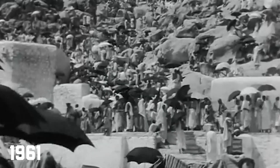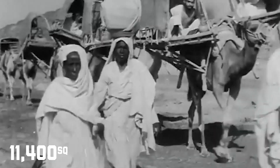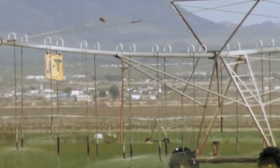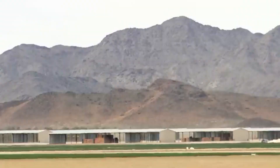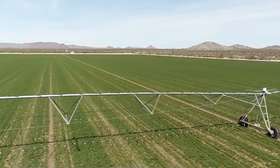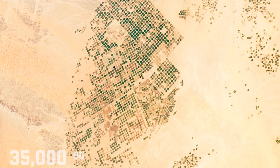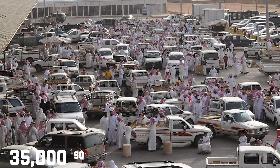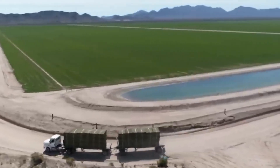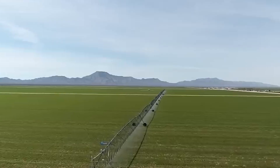In 1961, Saudi Arabia had only about 11,400 square kilometers of arable land, which made up just 0.5% of the country. Fast forward to 2016, and that number has grown significantly to nearly 35,000 square kilometers — more than triple the amount of fertile land compared to 60 years ago. To put that into perspective, 35,000 square kilometers is larger than entire countries like Belgium and Armenia. Over the past six decades, Saudi Arabia has successfully transformed 24,000 square kilometers of desert into fertile farmland.